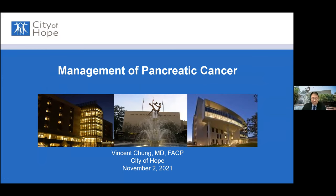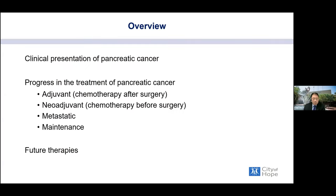This is a really exciting area in management of pancreatic cancer because we've made a lot of progress over the years. My longest surviving patient is going on 10 years with stage 4 disease. I want to give an overview covering clinical presentation, adjuvant treatment — chemotherapy after surgery — neoadjuvant treatment — chemotherapy before surgery — treatment in the advanced metastatic setting, the new concept of maintenance therapy, and exciting ongoing research.